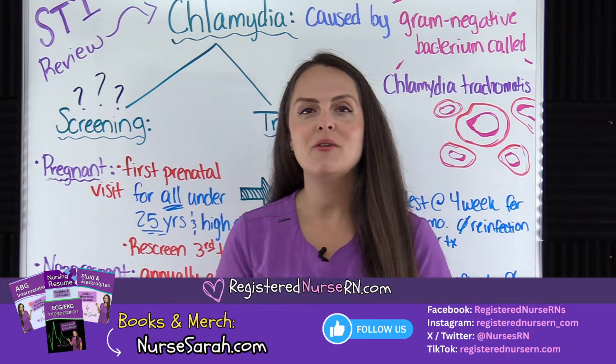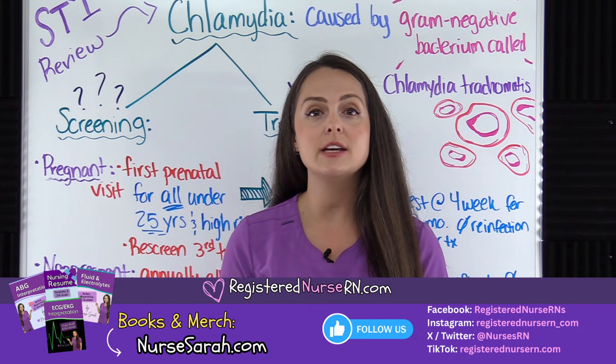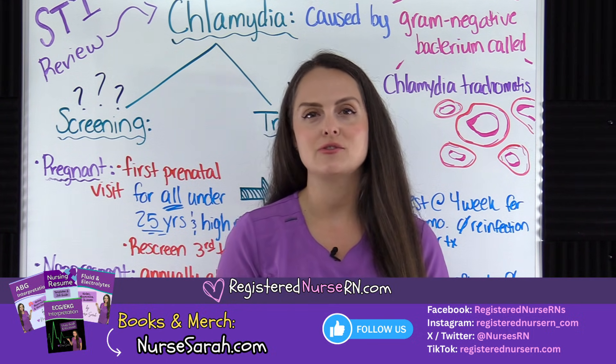That wraps up this review of the STI known as chlamydia. Don't forget to access the free quiz that will test you on this material — you can access it via the link in the description below.